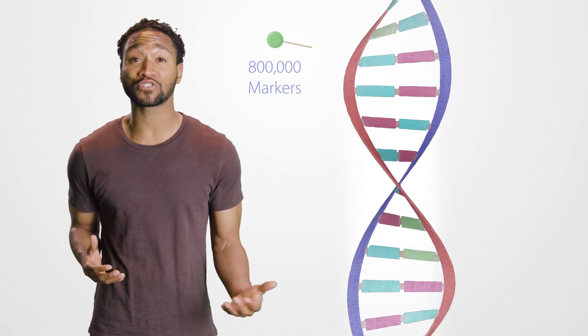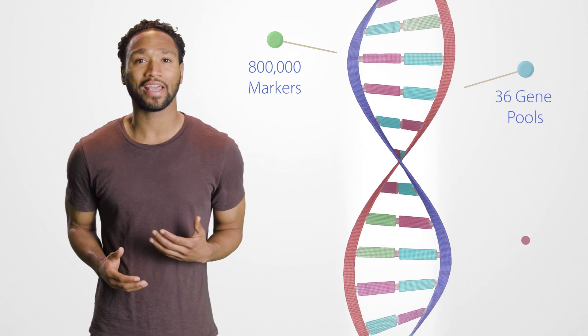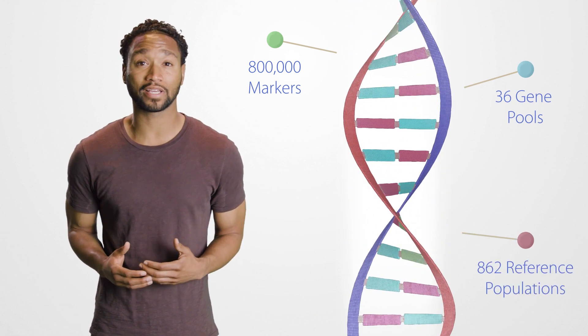Need an Ancestry DNA test? At AnyLabTestNow, we offer the GPS Origins DNA test. This test is the leading ancestry test in terms of accuracy, analyzing over 800,000 markers, 36 gene pools, and 862 reference populations.